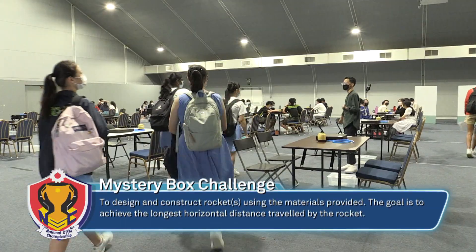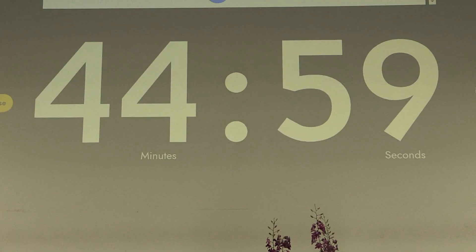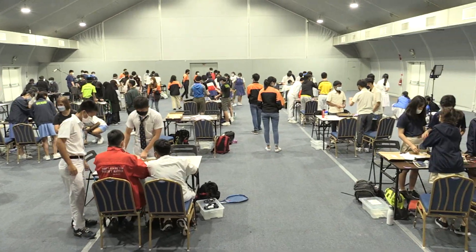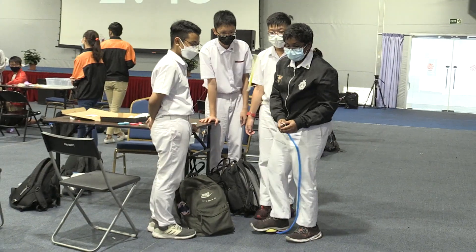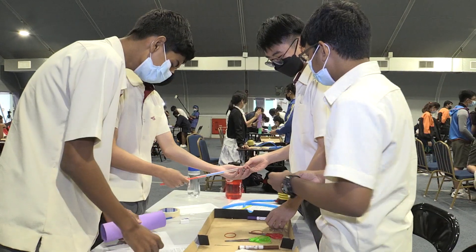This challenge is called the Mystery Box Challenge. The materials are provided in the box, and teams are only allowed to use those materials to make the rocket. The judging criteria are broken into three sections: the greatest distance the rocket travels, teamwork, and the load the rocket can carry.